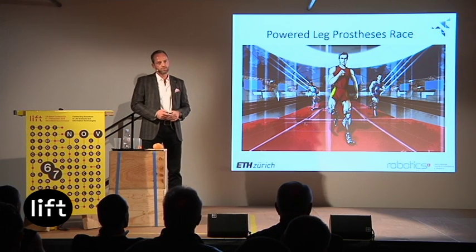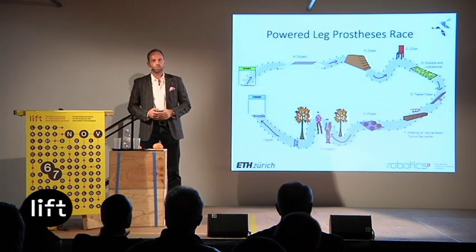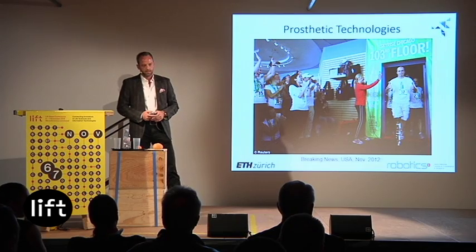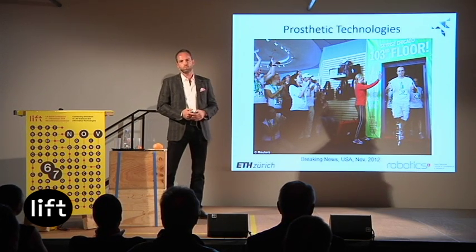One discipline will deal with knee prostheses, like the one I've shown. There will be a race course with obstacles relevant for daily life — walking up and down slopes, walking up and down stairs, sitting down and standing up from a chair, walking on uneven terrain such as gravel and cobblestone. I was inspired by an event two years ago in Chicago where a patient with an actuated knee prosthesis walked up the Willis Tower — the former Sears Tower — in a short time, causing a lot of media interest, showing it's possible to walk stairs efficiently with an actuated knee prosthesis.